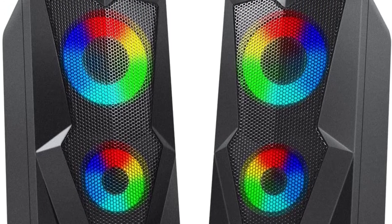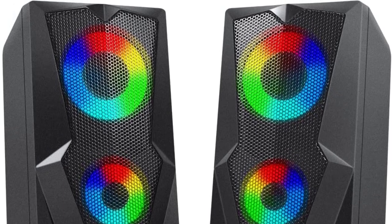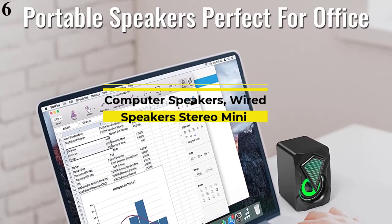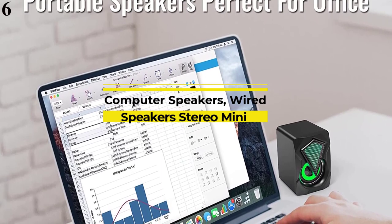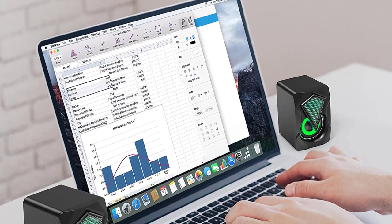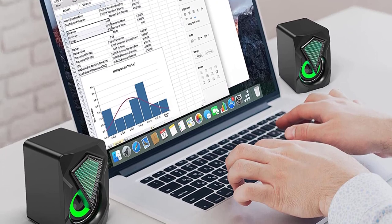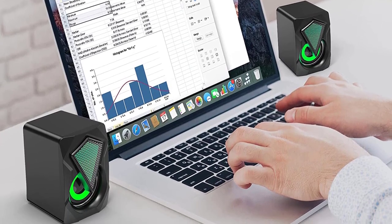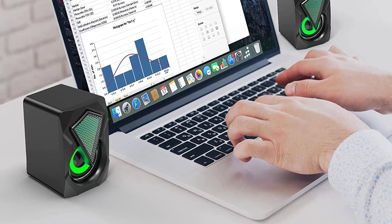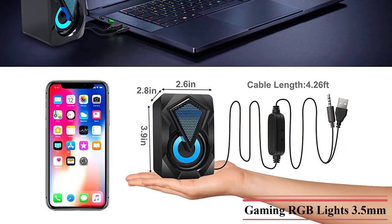The RGB lighting around the drivers makes these speakers look more attractive and premium. Number 6: WIWAPENDA Gaming Speakers. If we pick the affordable brands from the market, WIWAPENDA is surely a good choice to go with, since its gaming speakers offer plenty of features even at a low price. Coming right to its design, WIWAPENDA surely designed these speakers for desktop PCs, as great attention to breathing RGB light is given. There are seven different color modes to choose from as well.